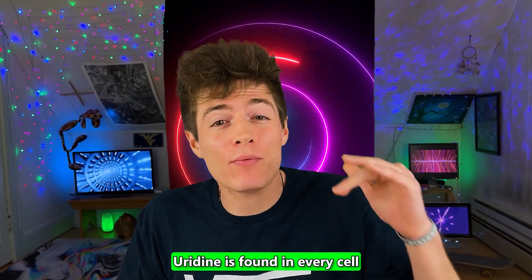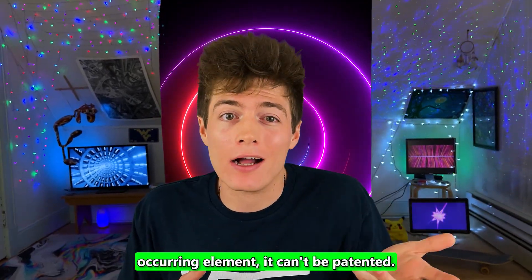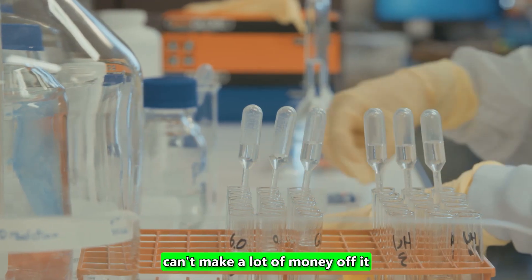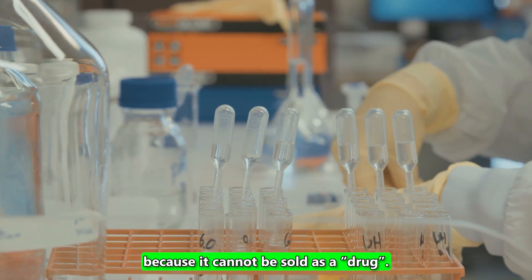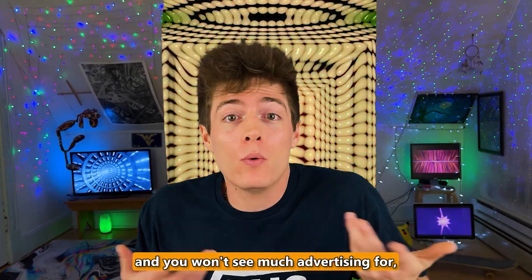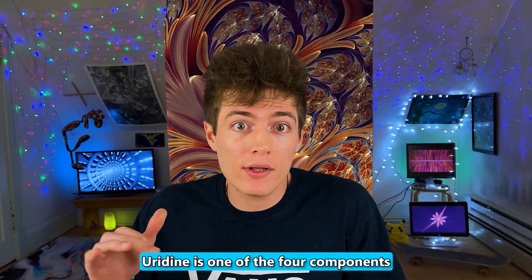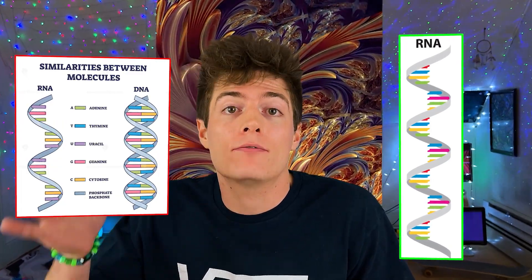Uridine is found in every cell in the human body, and since it is a naturally occurring element, it can't be patented. This means that big pharma can't make a lot of money off it because it cannot be sold as a drug, so it tends to be pretty low-key and you won't see much advertising for it, if any at all. Uridine is one of the four components that make up RNA, which is a molecular cousin of DNA and the carrier of genetic information.